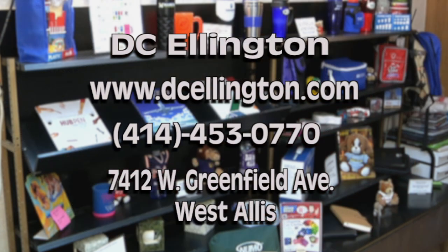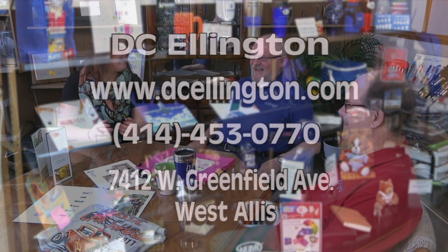If someone wants to come in and order some promotional products, how can they get hold of you? Come in and see us — that's the best way, because we can talk about it. Most people have no idea what they want when they come in, and if they do have an idea, we can fine tune it because we know what might work better for their need. You can also search our website — we have 400,000 or more items searchable at dcellington.com. We are located at 7412 West Greenfield Avenue in downtown West Allis, 414-453-0770. Thank you guys for joining us on Behind the Bid. My name is Emily Einachner with the downtown West Allis Business Improvement District — we'll see you next time.